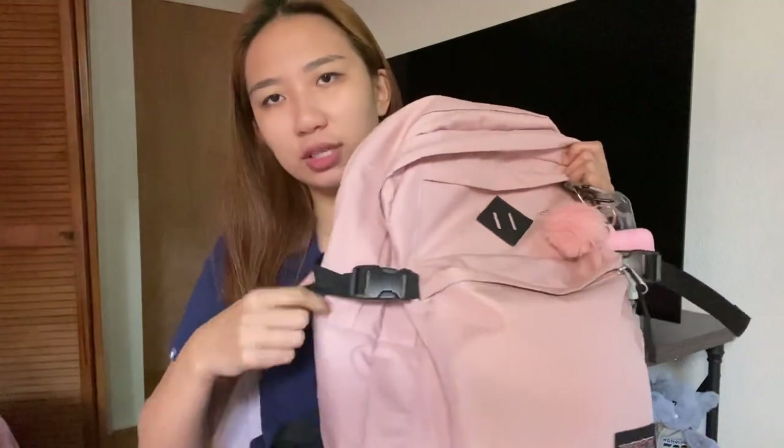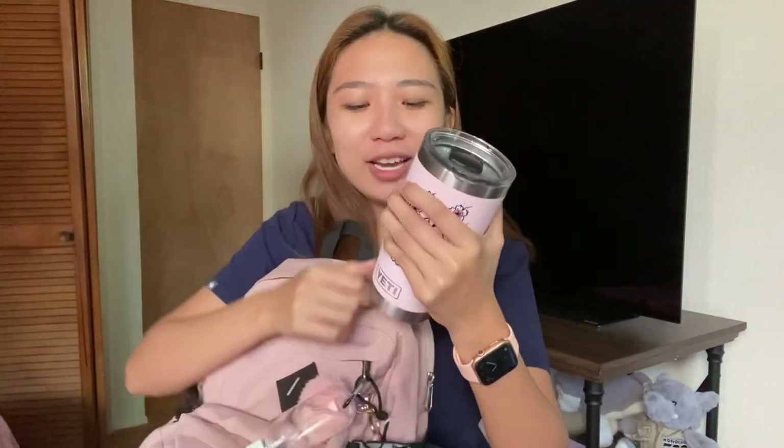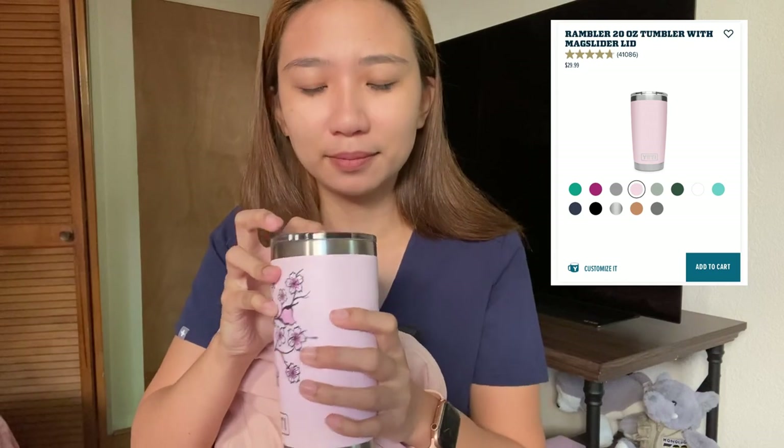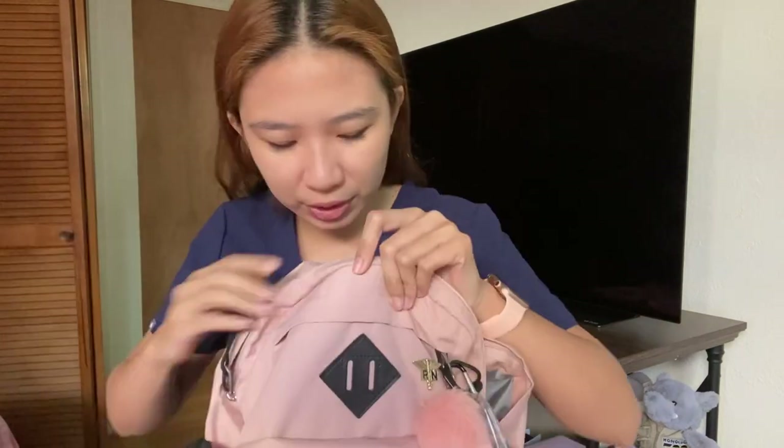What I like about this bag is that even though it's wide, you can adjust how big it opens using the straps in the back. On the side is where my water bottle goes. I'm trying to drink more water so I got my Yeti — it's really nice, I love it. I'm more encouraged to drink water because it's pink, of course. I got it for about $30.